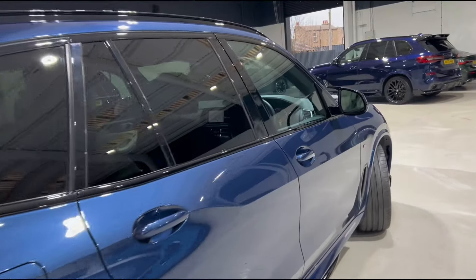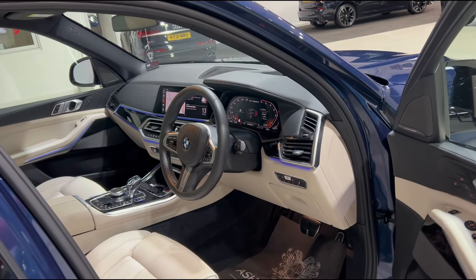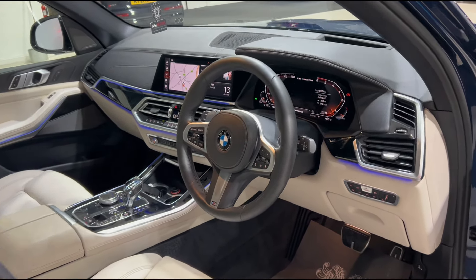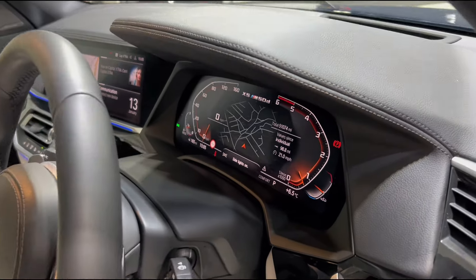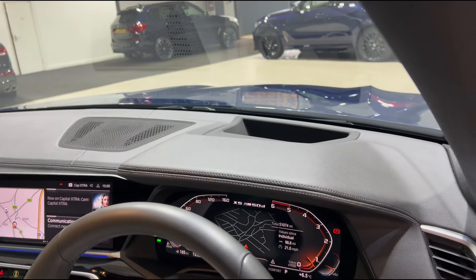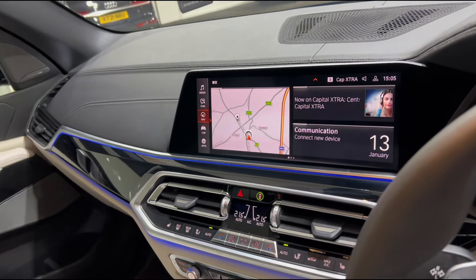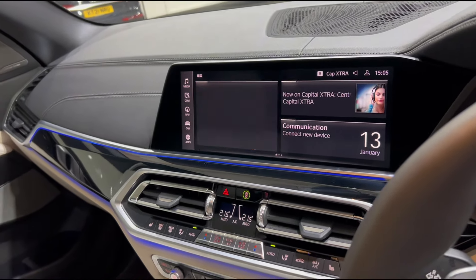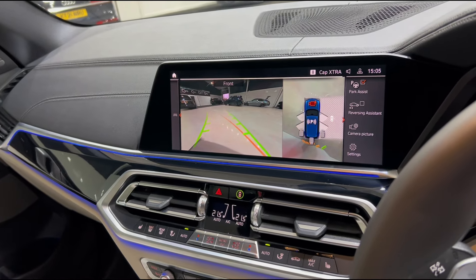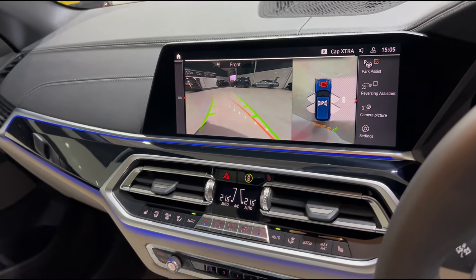Taking a closer look inside, this particular example has a wonderful spec and has been very nicely looked after. First thing you'll see is the steering wheel with multifunction controls, and we've got the digital dashboard up front which shows all your driving information. We've also got a heads up display — probably can't see it on the video but it is there. Up front you'll see the huge infotainment screen which is touch screen, and if I just click that button you'll see we've got reverse camera, 360 cameras, park assist and reverse assist, which is very useful given how big this particular vehicle is.